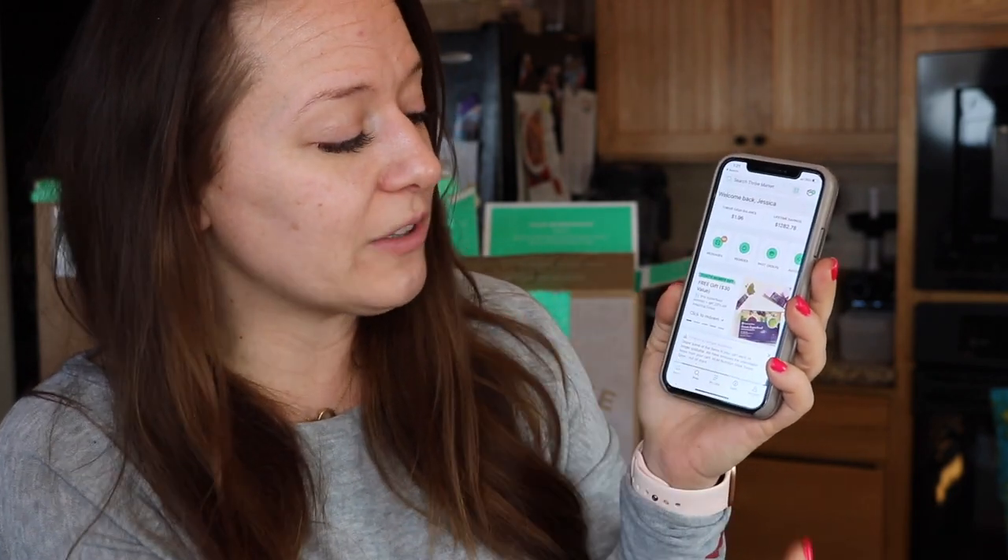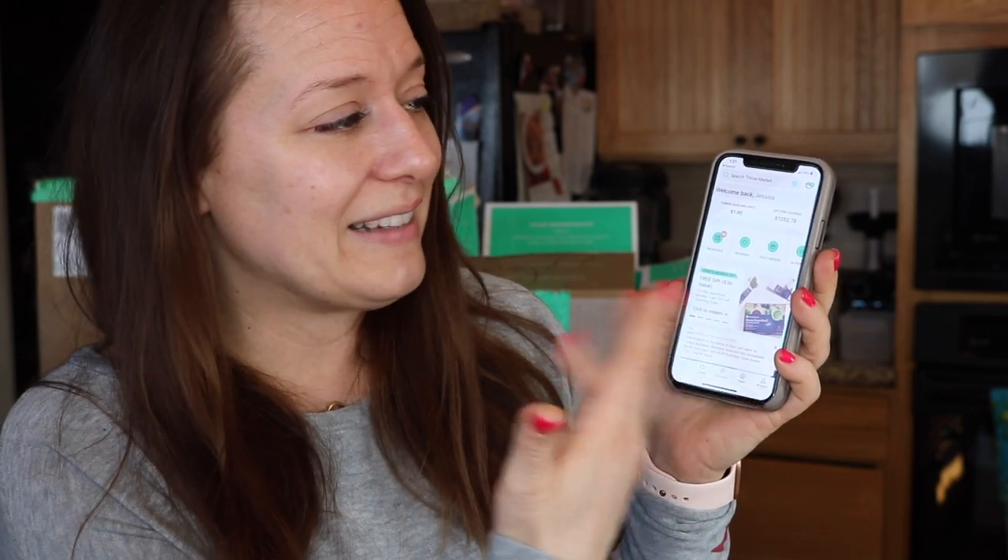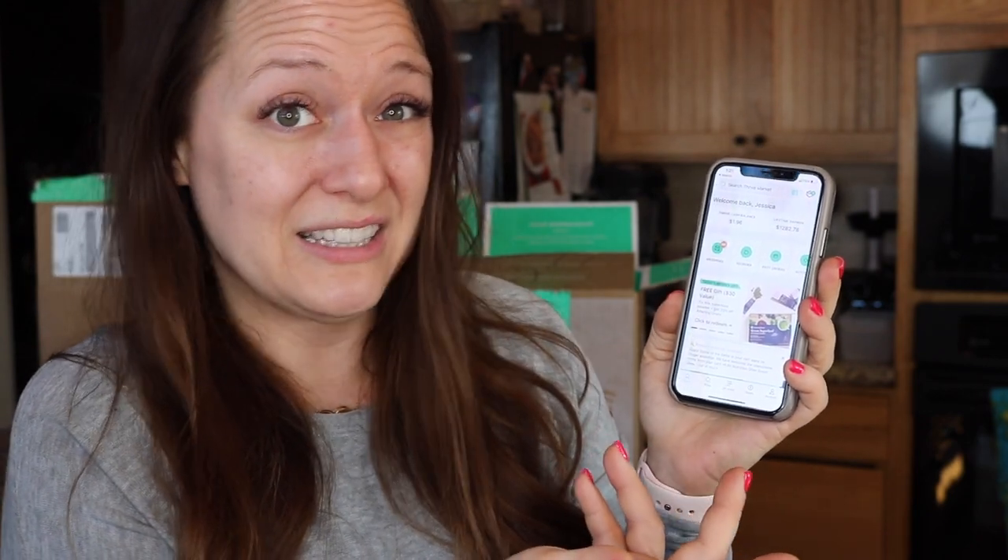In addition to your free gifts, you also get free samples. I just love how much it tracks my groceries and how easy it is to reorder.